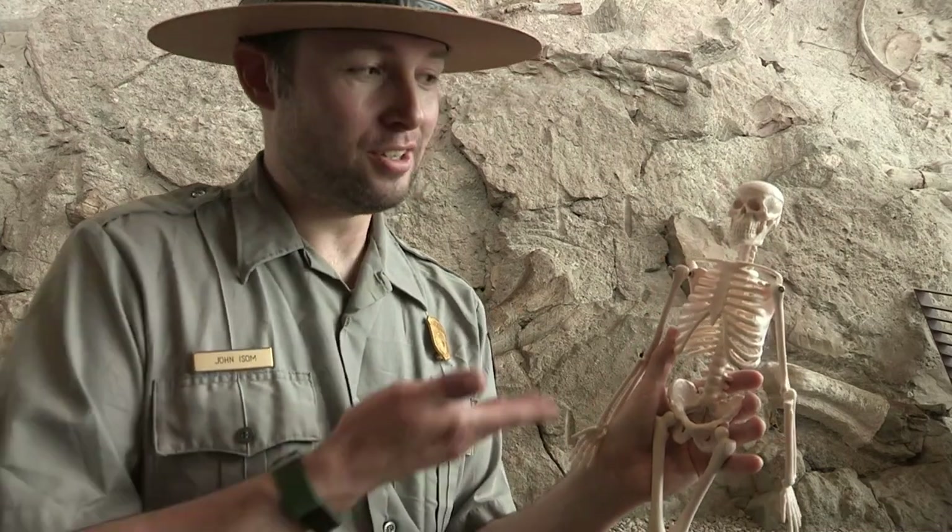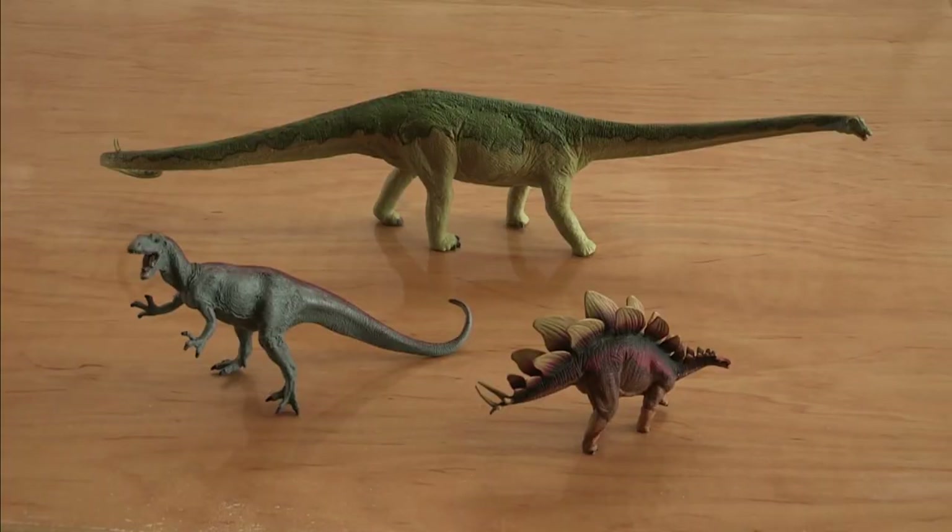Dinosaurs have hip bones. You have hip bones, just like my friend Mr. Bones here. But the ones dinosaurs had were a little different. And unlike us, dinosaurs don't always have the same hip bones.